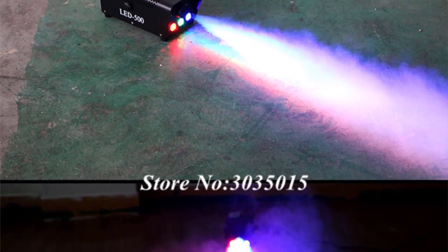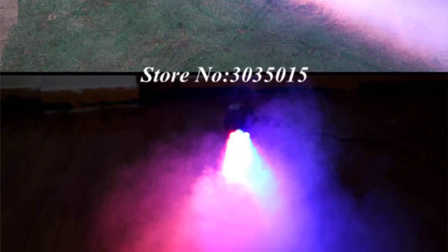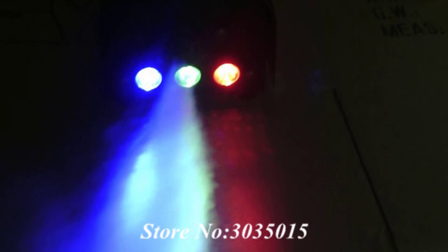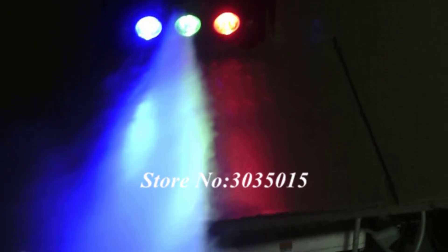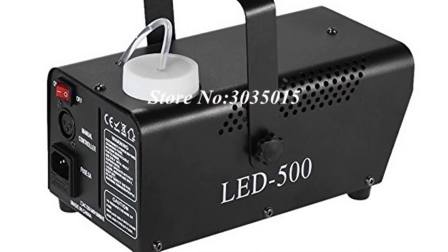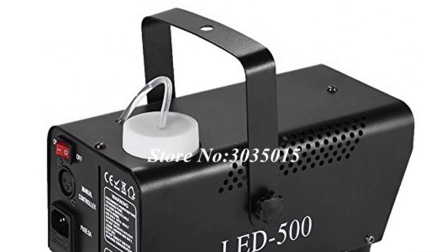The GVT fog machine shines when it comes to versatility and control options. It seamlessly integrates with DMX stage lighting setups, offering synchronized fog effects that enhance the overall visual experience. The compatibility with DMX controllers allows for precise and synchronized fog bursts, ensuring perfect timing with other stage effects. Additionally, the fog machine features a convenient remote control that allows for easy operation and adjustments, providing flexibility and convenience during performances.